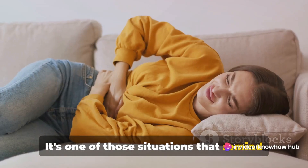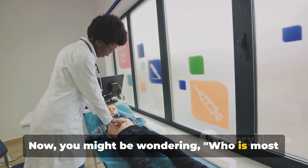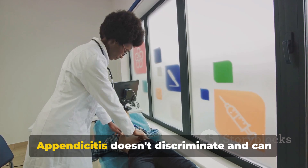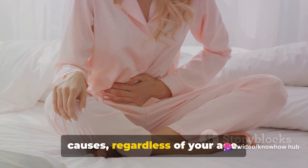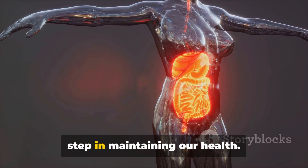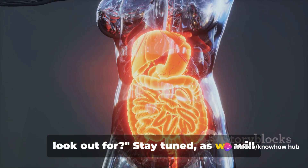It's a reminder that our bodies are interconnected — a problem in one area can potentially affect another. Appendicitis can strike anyone, but it's most common in people between the ages of 10 and 30. However, appendicitis doesn't discriminate and can occur at any age, so it's essential to be aware of the causes regardless. Knowing the causes can help prevent it — but what about the warning signs? What symptoms should you look out for?